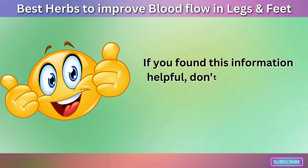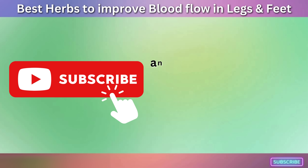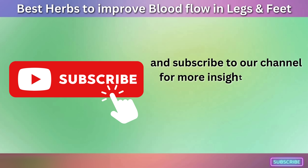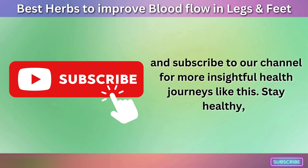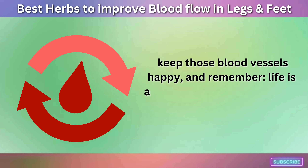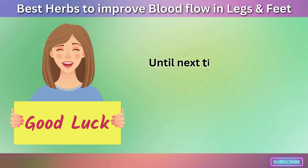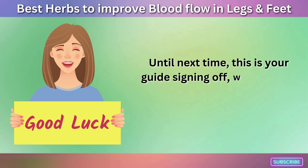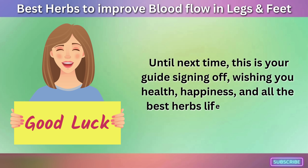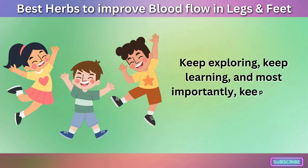If you found this information helpful, don't forget to give this video a big thumbs up, share it with your friends, and subscribe to our channel for more insightful health journeys like this. Stay healthy, keep those blood vessels happy, and remember — life is a circulation, so let's keep the flow going. Until next time, this is your guide signing off, wishing you health, happiness, and all the best herbs life has to offer. Keep exploring, keep learning, and most importantly, keep being you. Peace out.